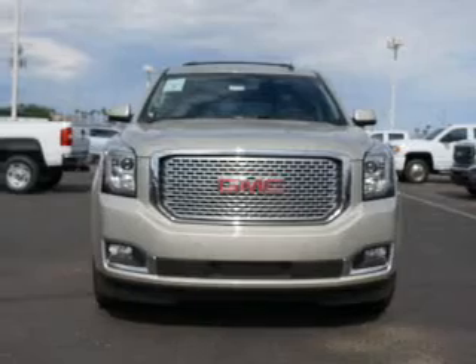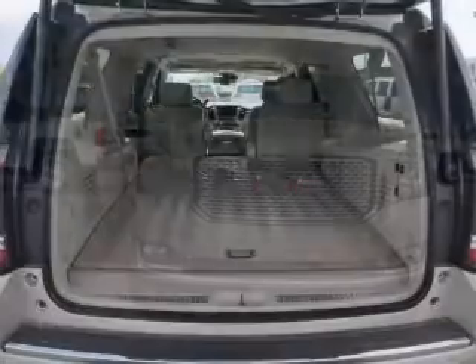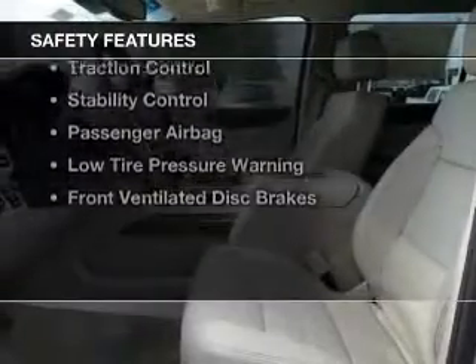Bluetooth connectivity, Sirius XM satellite radio, digital audio input, remote start, steering wheel controls, and memory seats. Safety was made a priority with these features.